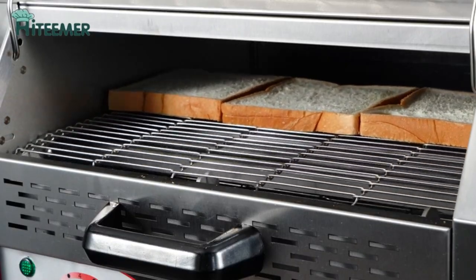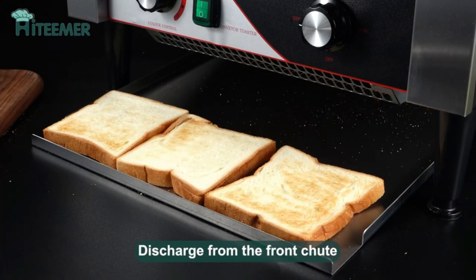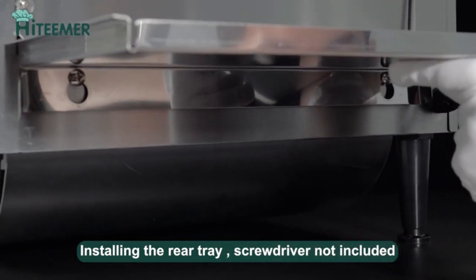The bread can be output from the front or back slide of the conveyor toaster, allowing you to switch freely to meet different needs. From traditional white bread slices to hearty wheat bagels, this toaster can easily handle them all.